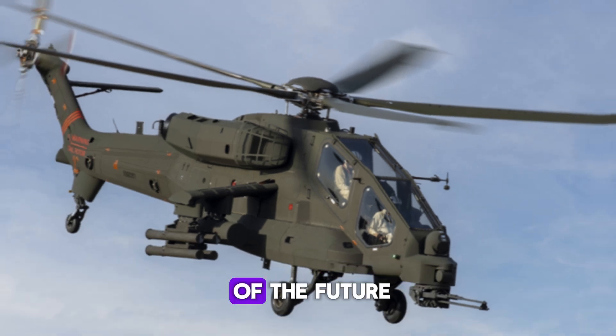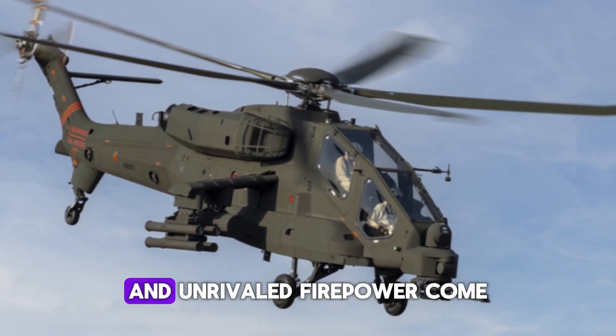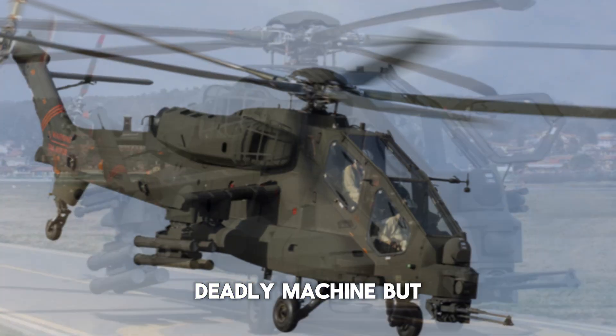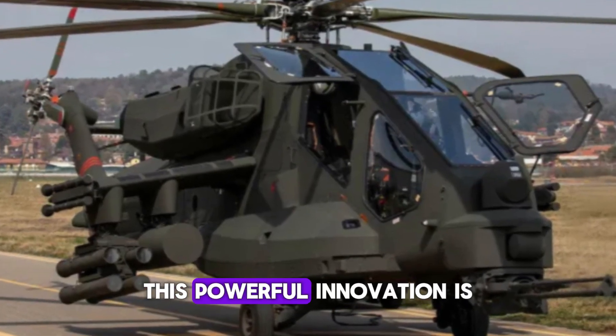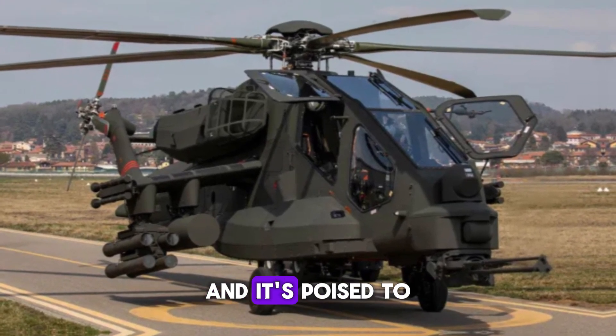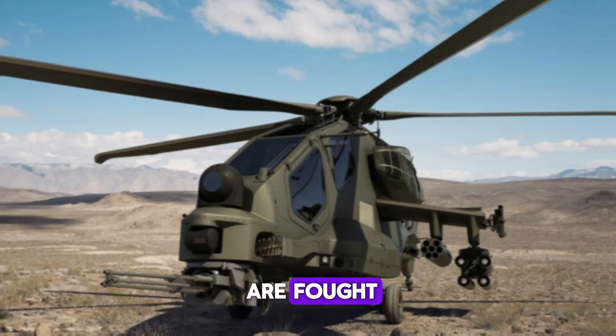Picture this: a battlefield of the future where cutting-edge technology and unrivaled firepower come together in one sleek, deadly machine. But what if I told you that this powerful innovation is not something from the distant future? It's happening right now, and it's poised to change the way wars are fought forever.